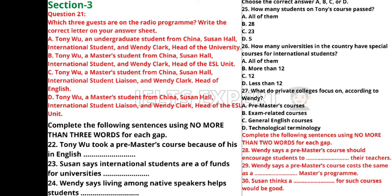There is no universal recognition of the quality of such courses. There is a benchmark system for access to higher education courses for domestic students, but so far there is no nationwide benchmark for foundation courses for international students. Thank you all very much. That is the end of Section 3 — you now have half a minute to check your answers.